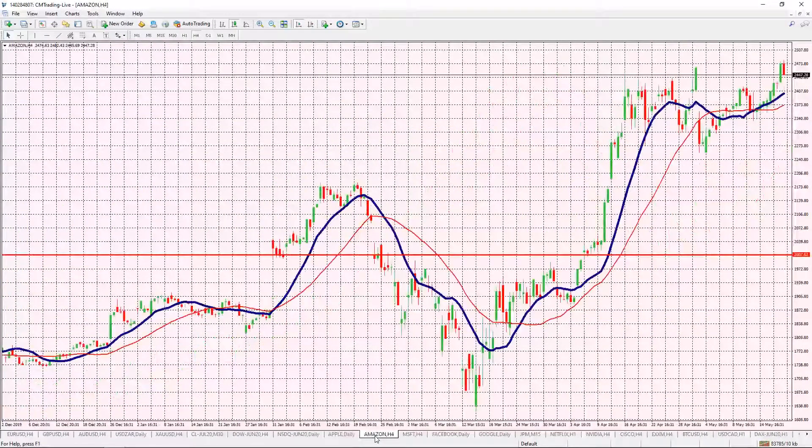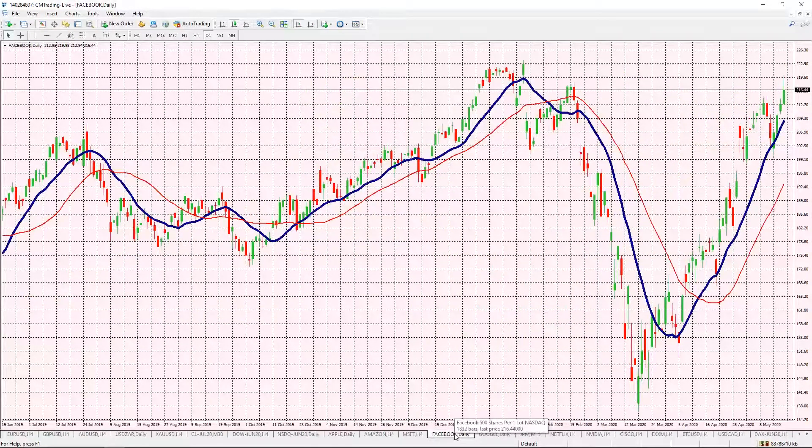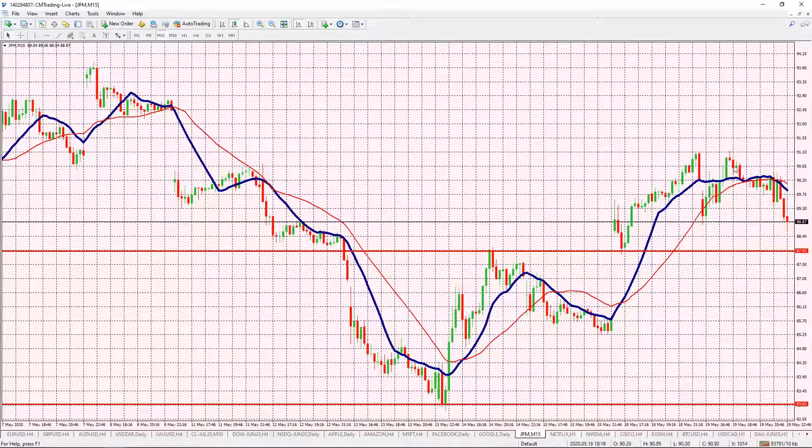Looking at stocks, yesterday across the board they sold off. Apple selling off to 312, Amazon also selling off, Microsoft also sold off to 183, Facebook held at 216, but JP Morgan also selling off to 88 — below that 91 dollar level. The markets are in effect making that correction at this resistance level.